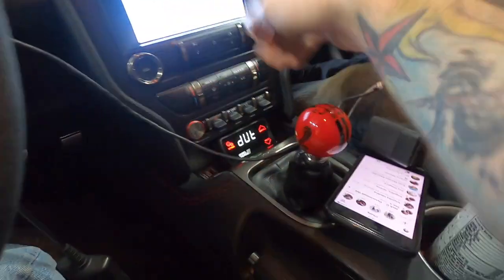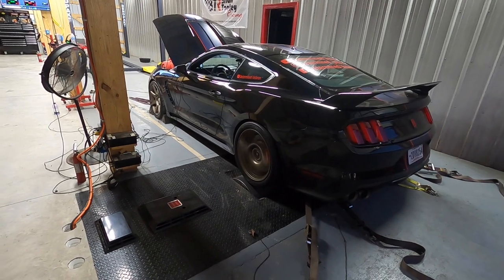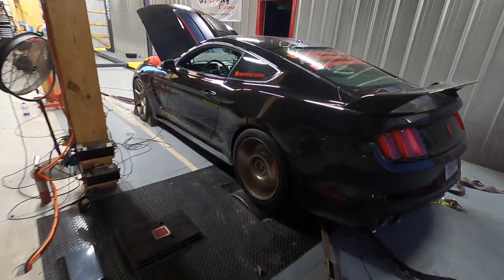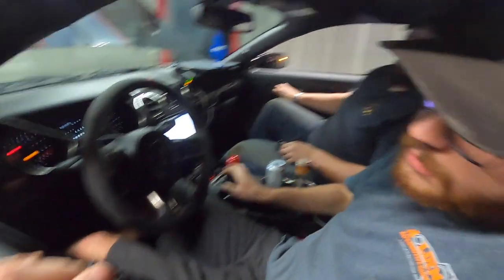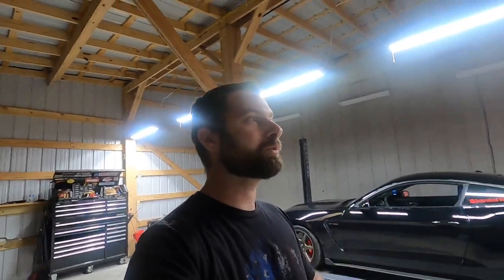We're hitting rock and roll — duty 100, getting real, see what she does. Final numbers are in. At 11.7 pounds of boost it did 813 — we doubled the factory wheel horsepower out of this awesome car.